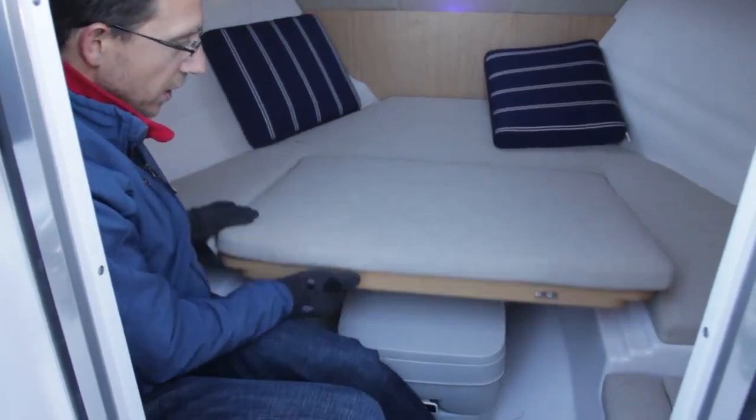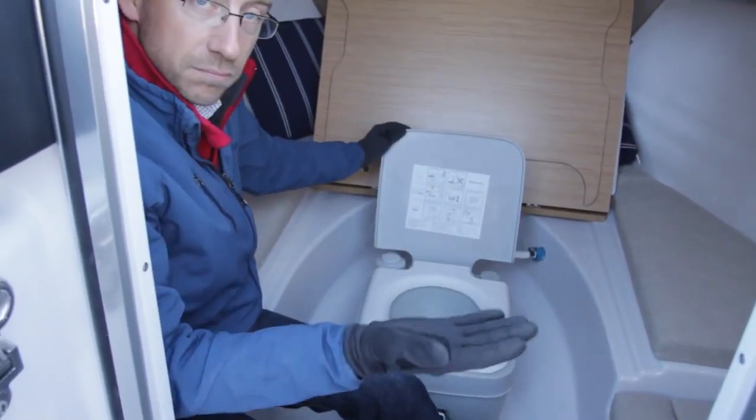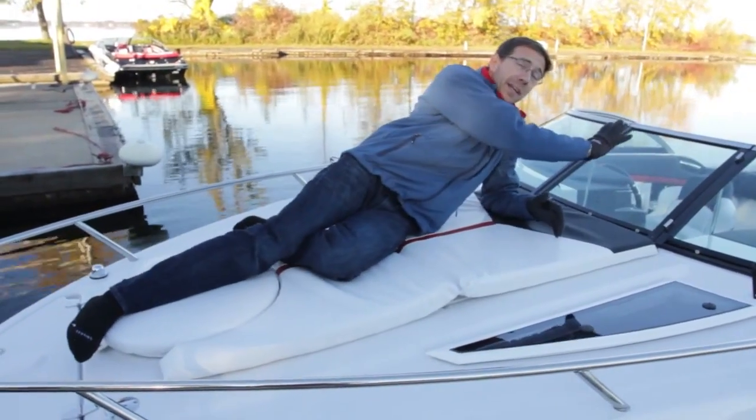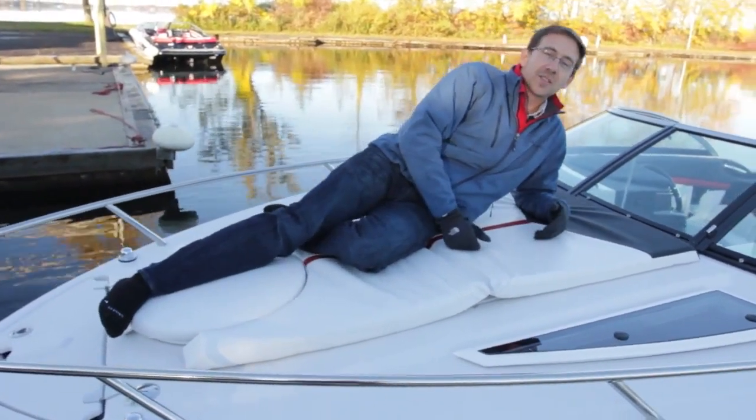This boat is very practical. The head is extremely easy to access — you just lift up the backrest and it's ready. A sun pad in the bow and we also have a very nice sun pad in the cockpit, so there are really two places to relax and enjoy the sun.